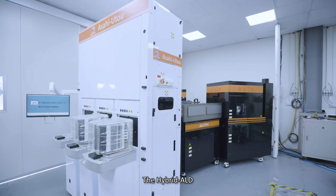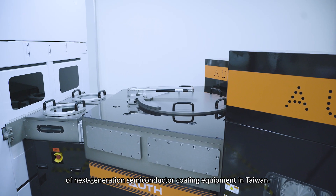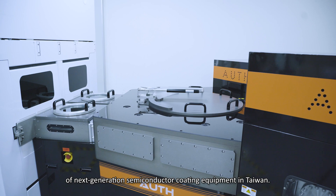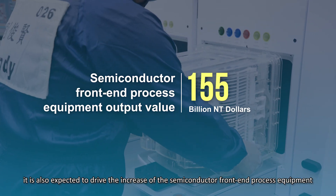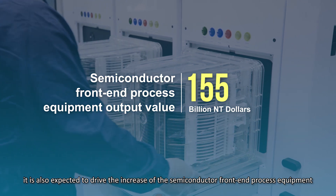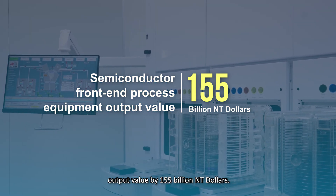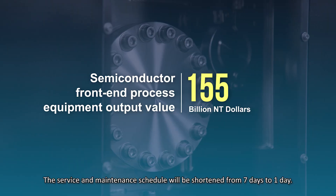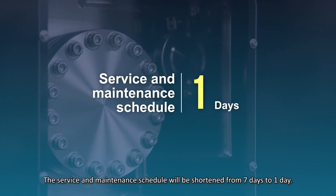The hybrid ALD establishes the infrastructure and industrial cluster of next-generation semiconductor coating equipment in Taiwan. In the future, it is expected to drive an increase in semiconductor front-end process equipment output value by NT$155 billion dollars, and the service and maintenance schedule will be shortened from seven days to one day.